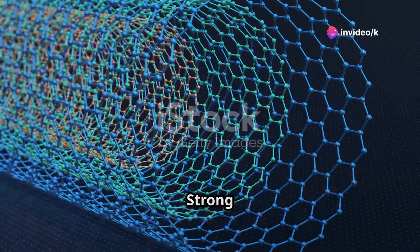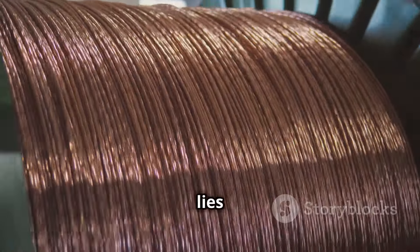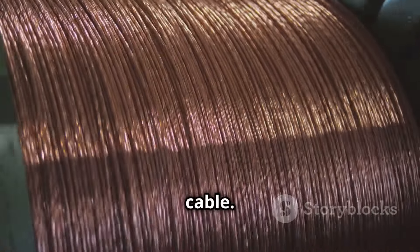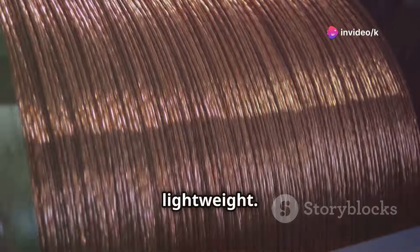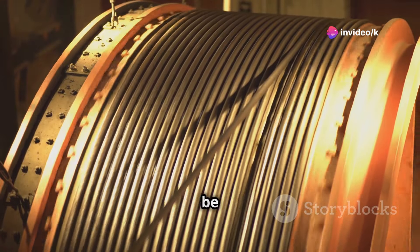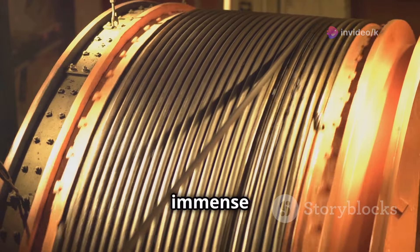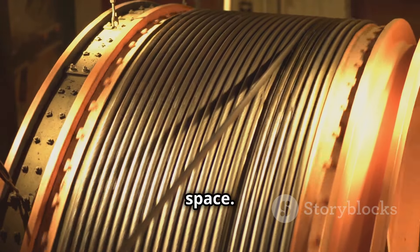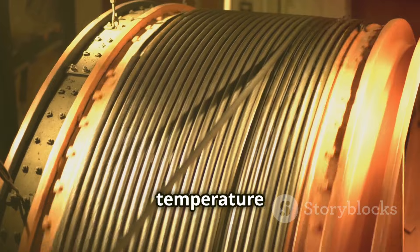The biggest challenge in building a space elevator lies in finding the right material for the cable. This material must be both incredibly strong and lightweight — strong enough to support its own weight and withstand the immense tension of connecting Earth to space. It must endure the harsh conditions of space, including radiation and temperature extremes.